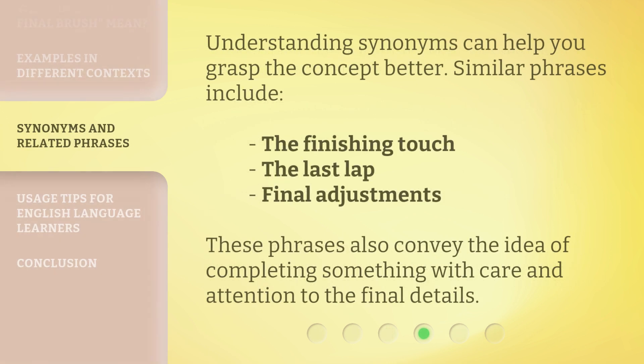Understanding synonyms can help you grasp the concept better. Similar phrases include: the finishing touch, the last lap, final adjustments. These phrases also convey the idea of completing something with care and attention to the final details.